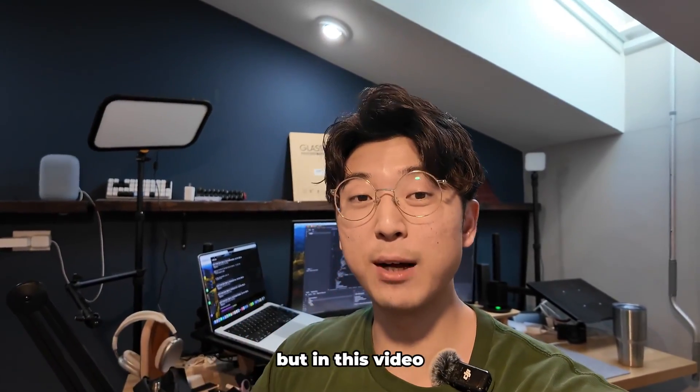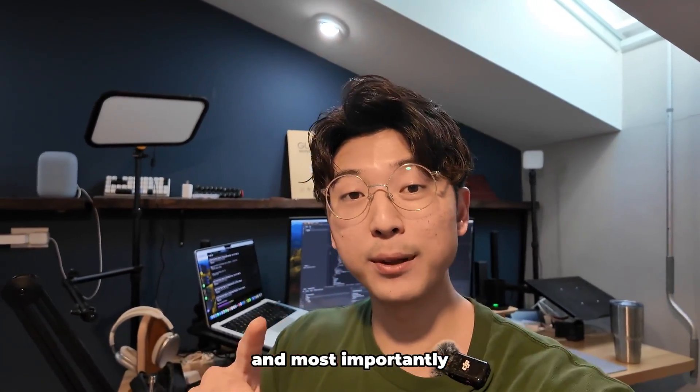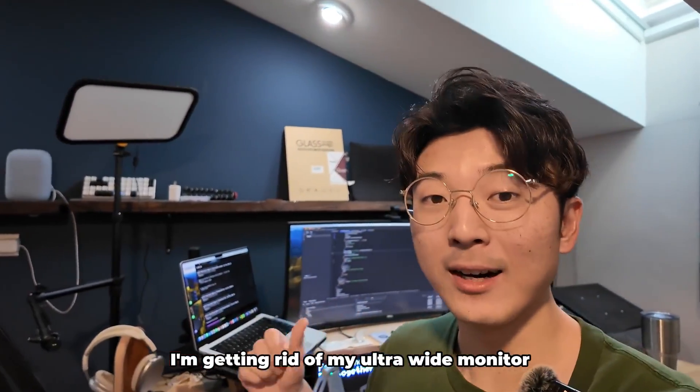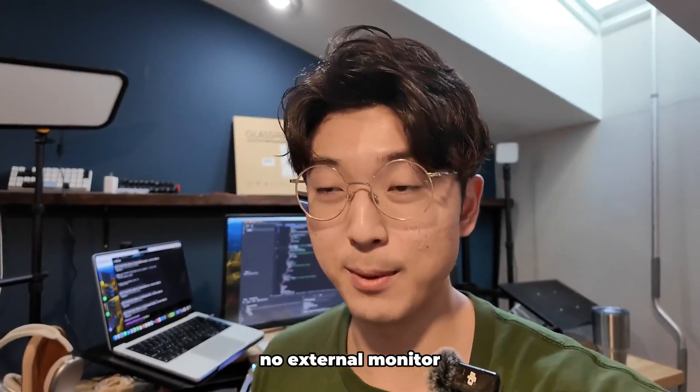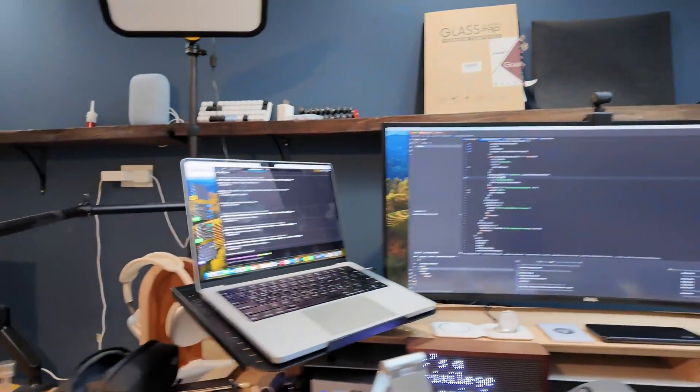This is my current desk setup, but in this video I'm going to be cleaning it all up and most importantly I'm getting rid of my ultra wide monitor. From now on I'm only going to be working from my laptop — no external monitor. I know that sounds really crazy, but I promise I have a good reason for this. Come join me while I clean everything up and reorganize, and I'll tell you why.